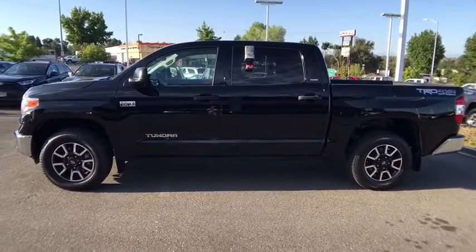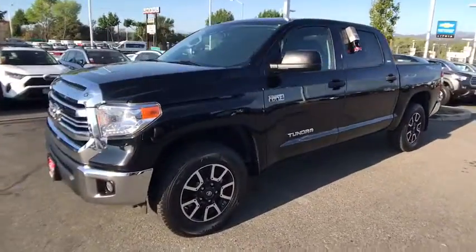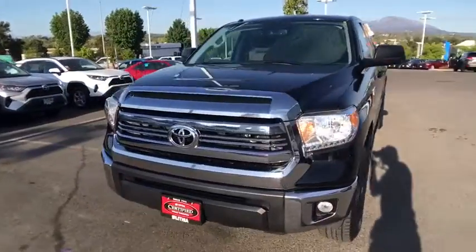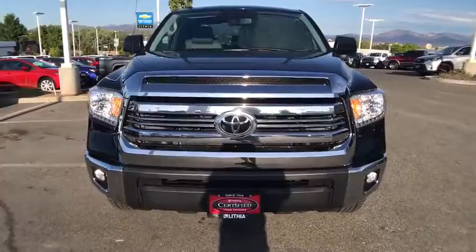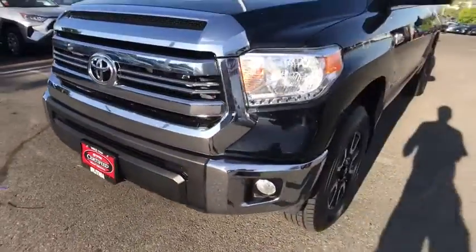This vehicle has less than 45,000 miles. Here are some of this vehicle's great options: backup camera, navigation system, keyless entry, four-wheel drive, Bluetooth, driver lumbar, power steering, adjustable steering wheel, ABS four-wheel.